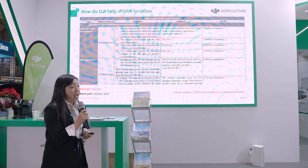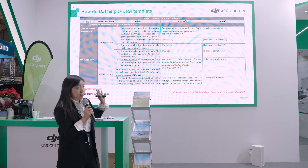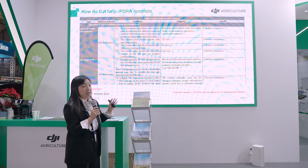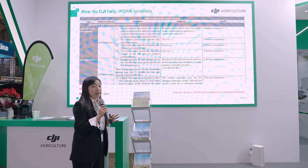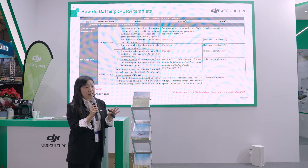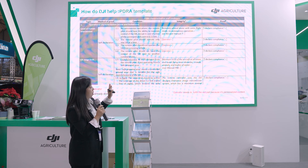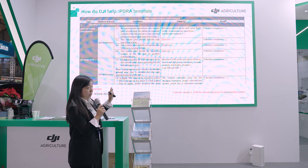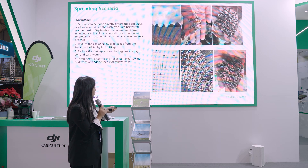DJI has made this blanket partly fulfilled, meaning all aspects related to safety and reliability are fulfilled by DJI, and we leave only the operator-specific parts to the operators.